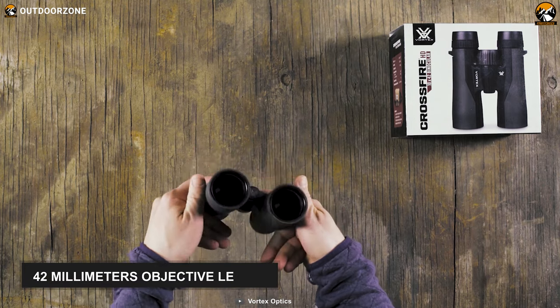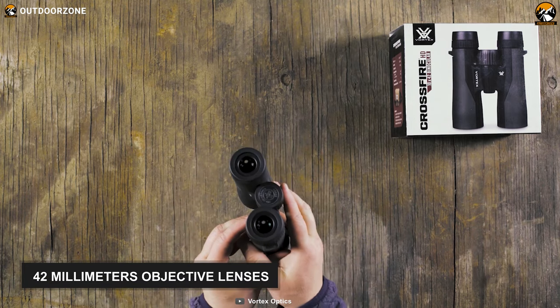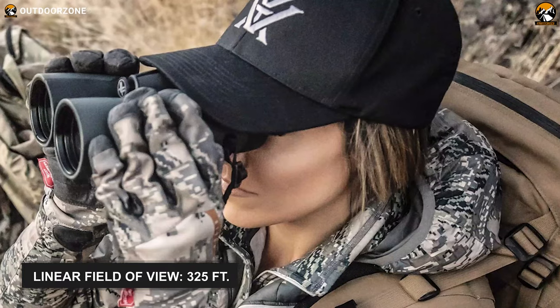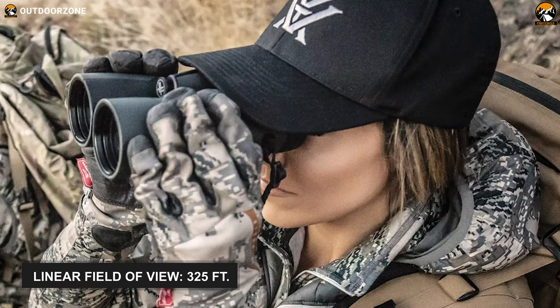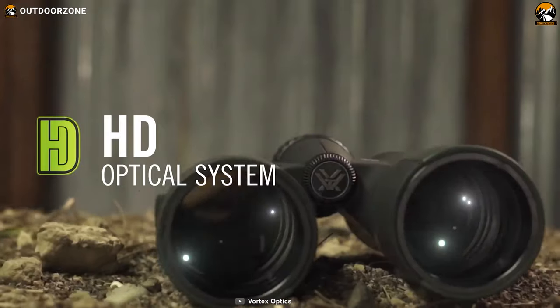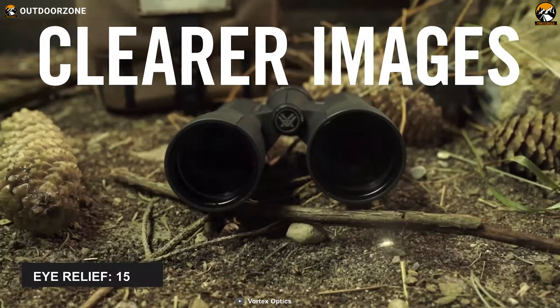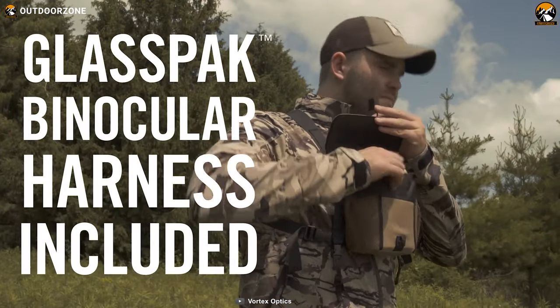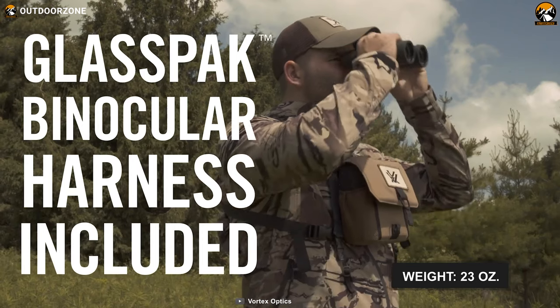This birding binocular comes with 42mm objective lenses that are anti-reflective and fully multi-coated, offering 10x magnification, eliminating chromatic aberration, and providing high-definition sharpness. The binocular delivers outstanding color fidelity without straining your eyes, with roof prisms and 15mm of eye relief. Carrying this binocular is a breeze, and it comes with a padded harness.